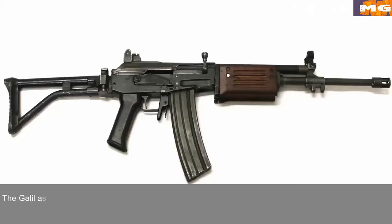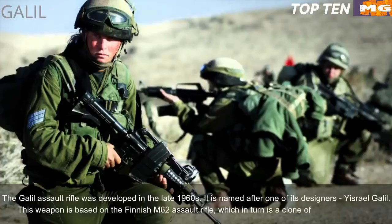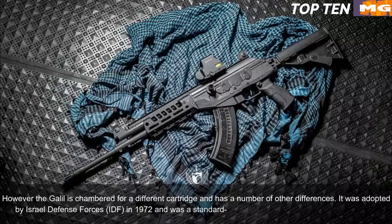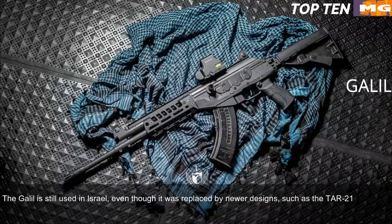Number 6: Galil, Israel. The Galil assault rifle was developed in the late 1960s and is named after one of its designers, Israel Galil. This weapon is based on the Finnish M62 assault rifle, which is itself a clone of the Soviet AK-47; however, the Galil is chambered for a different cartridge and has a number of other differences. It was adopted by the Israel Defense Forces (IDF) in 1972 and was the standard issue infantry weapon until the early 1990s. The Galil is still used in Israel, even though it was replaced by newer designs such as the TAR-21 and X95.